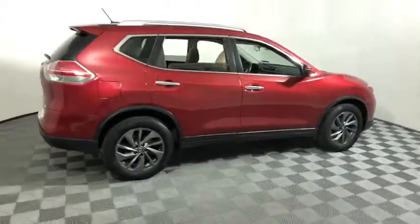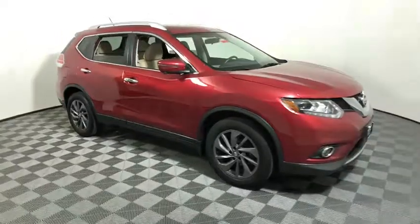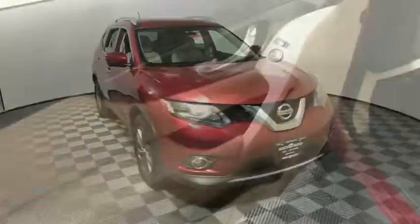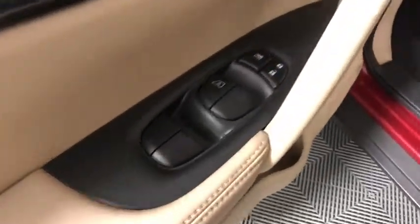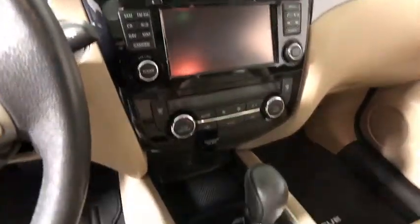We are pleased to show you the 2016 Nissan Rogue. The stylish Rogue gets 27 mpg and still boasts nearly 58 cubic feet of cargo space. With a 5-star side impact safety rating and confident handling, the Rogue is more than you expect and everything you deserve.